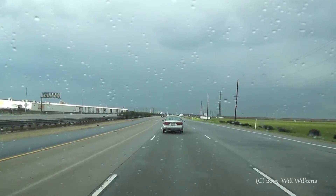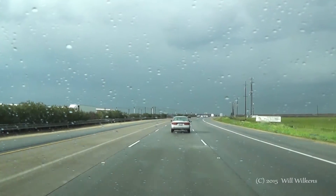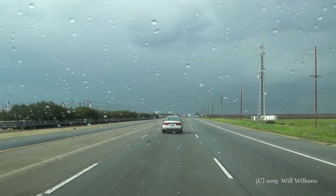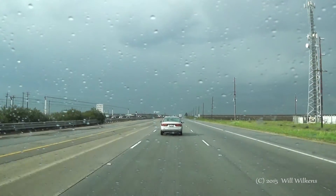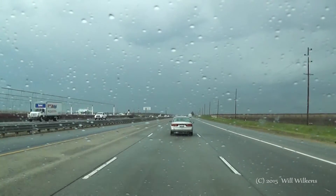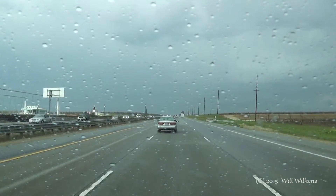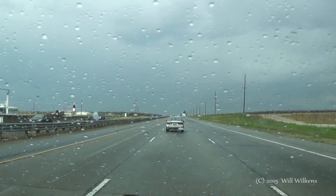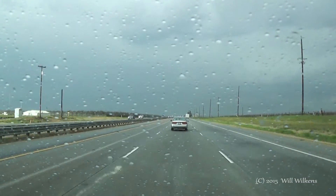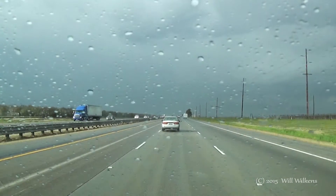Thunderstorms are popping up around the area with some instability and some pretty decent lapse rates in mid-levels. Looking at the models and the data, I was thinking everything was going to be a little farther north a little bit later, but everything's a little farther south — actually better for me. I missed a couple of storms on timing, but we've got more forming out toward the west. Crossing I-5 and heading toward the northwest toward the Wasco area.